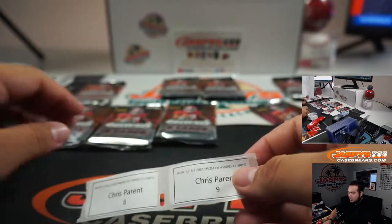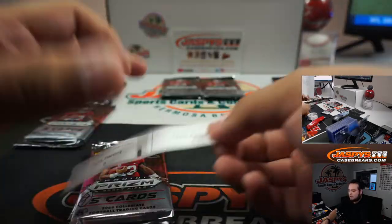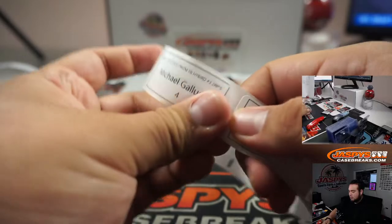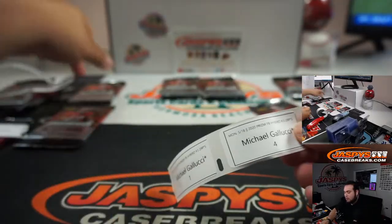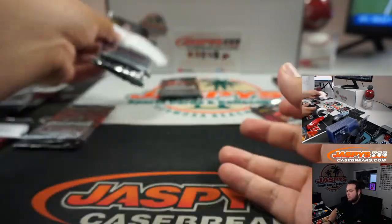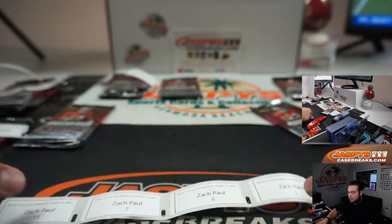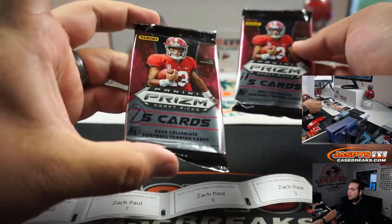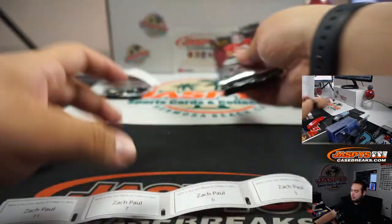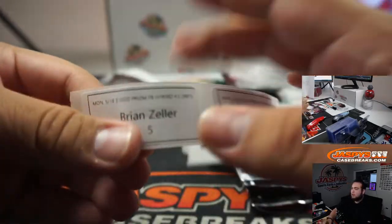Chris, you have 8 and 9. Put that here for you as well. Michael Bellucci: 1 and 4 — have that there. And then I think these are all yours, Zach: 11, 7, 6, and 3. All right, you got first, Brian. Good luck, man.